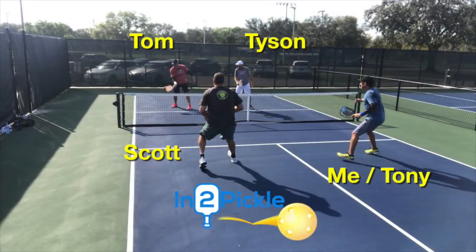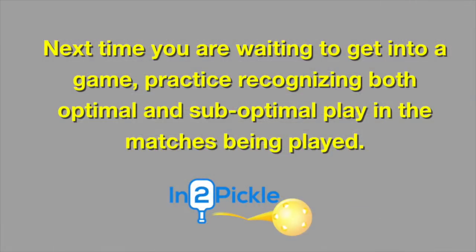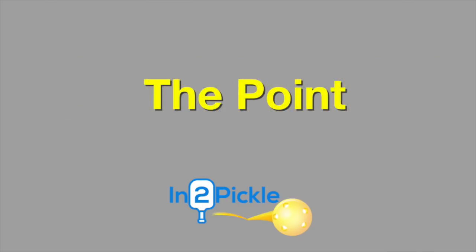I would recommend that when you're in your weekly regular games, waiting for a game or waiting to get into a game, that you spend some time watching how the points develop on the court. You'll be able to recognize how the points are essentially won and lost as you watch them, and that'll help you improve your game. So let's get into it.